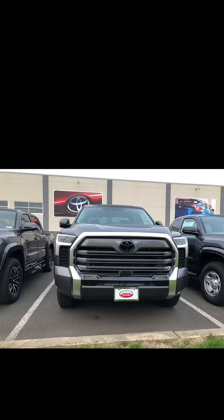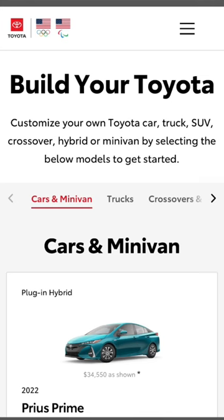Depending on the Tundra variation you select, there's over 15 different build options and some have over 20. So before you go out hunting for your new Toyota Tundra, make sure you head to toyota.com and the build and price tool to build exactly what you want. There are many options now.